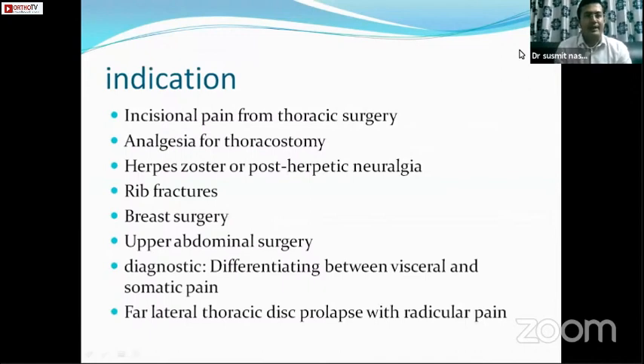The indications are incisional pain from thoracic surgery, analgesia for thoracostomy, herpes zoster infection, rib fractures, breast surgery, and upper abdominal surgery. It can also be used as a diagnostic modality to differentiate between visceral and somatic pain.